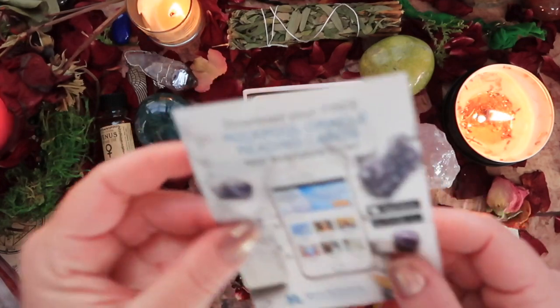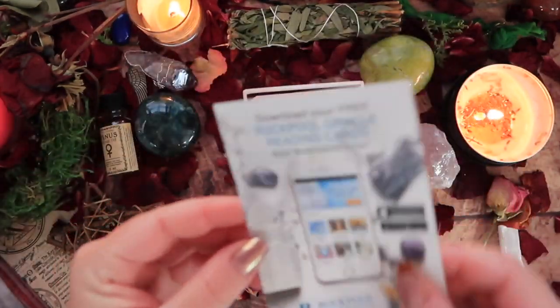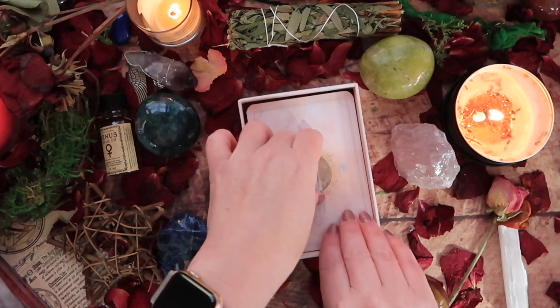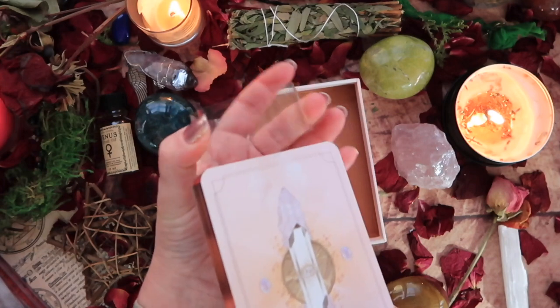We have the usual digital oracle information — app and stuff. There's a plastic cup, and we all know how I feel about plastic cups: please go to paper, please, please, please.